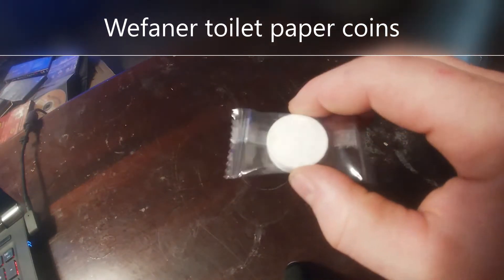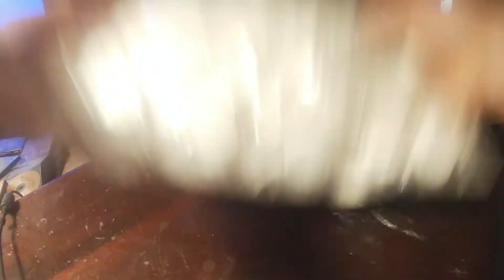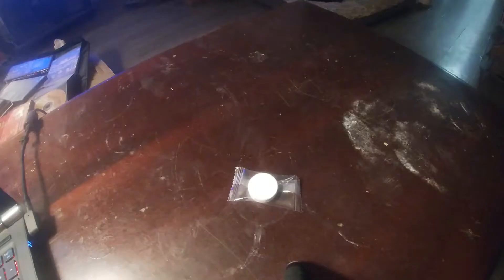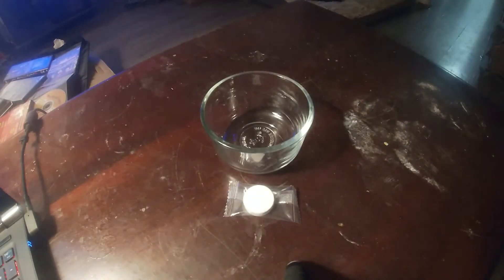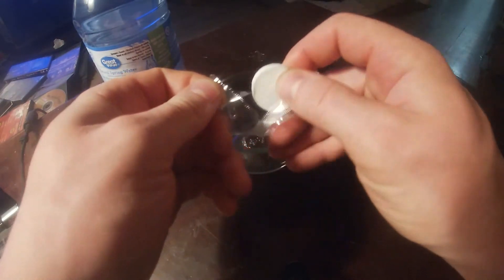This is the Weffner Compressed Toilet Paper Coin. It's perfect for the bug out bag because it takes up little to no room unless you have 300 of them. Allow it to soak up an ounce or so of clean H2O and boom, you'll have yourself a clean, durable piece of toilet paper.